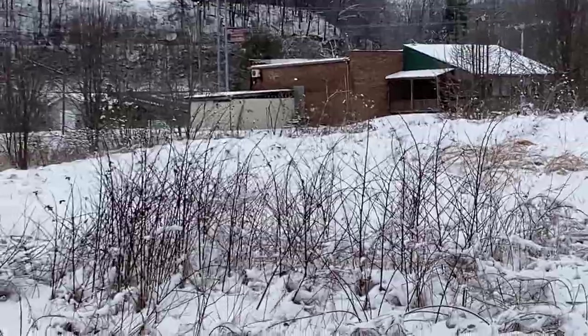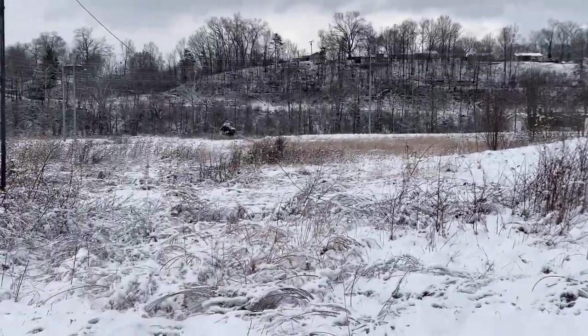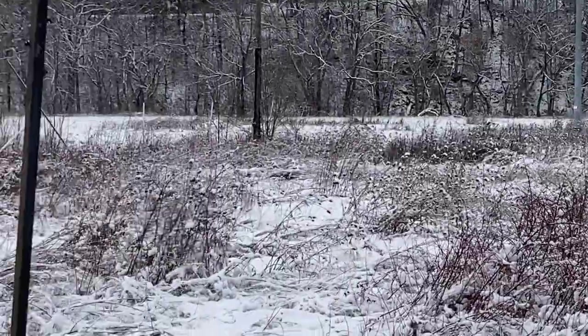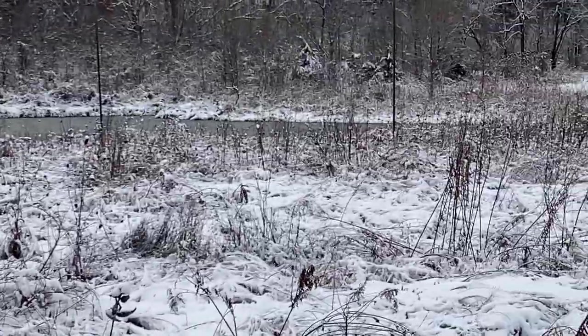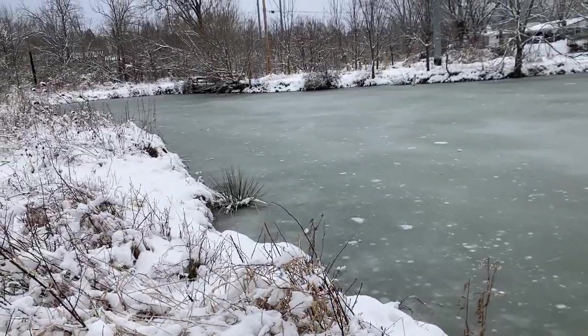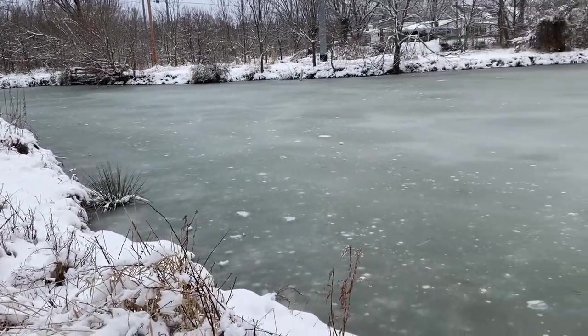We're over by the old putt-putt golf course and the old driving range, which is no longer in use. There's a little body of water right over here — some type of pond. This little pond here is all frozen over.